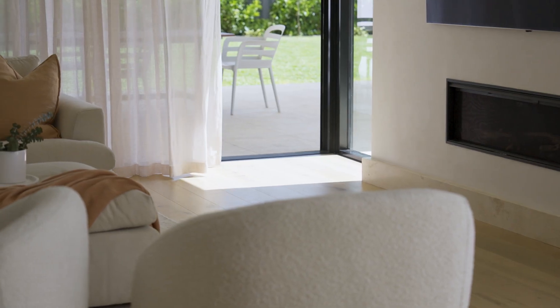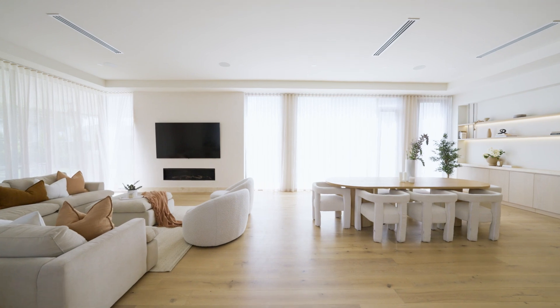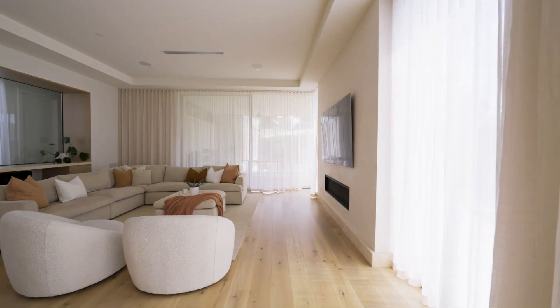I wasn't really keen on sheers at first — I just wanted blockout roller blinds because that's all I thought we needed. But having the sheers with the colour we chose, everything just matches, it really softens the space and brings that homey feel. I'm super glad we did it and I'm so happy with everything.